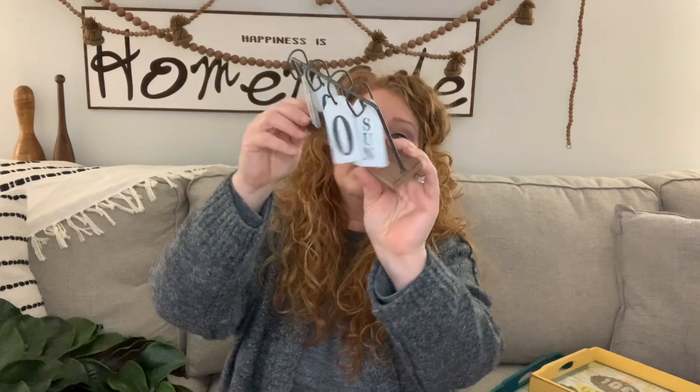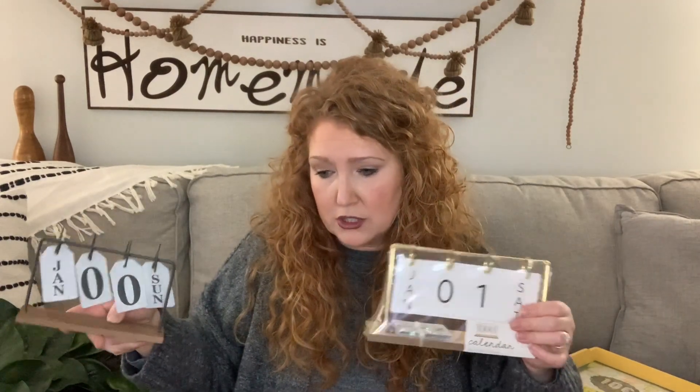I thrifted this little calendar for $2. These little calendars sell really well. The funny story is I just picked up one from the Target dollar spot for $3. I like having these in my inventory so when I sell one I can put another one in. These are a little bit smaller than the ones I have, so I'd probably go $9 — my other ones I sell for $12 and they're much bigger.